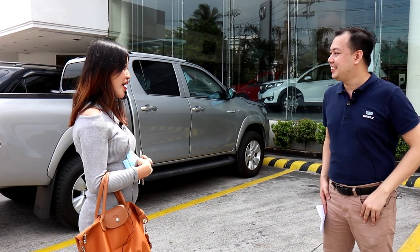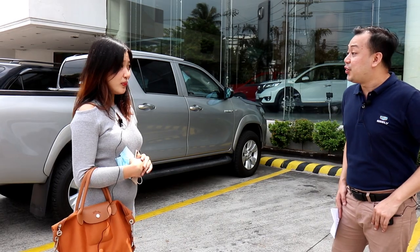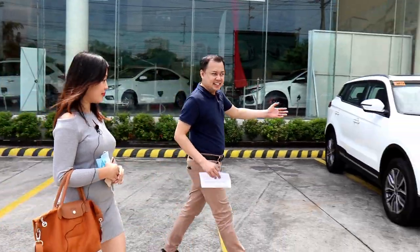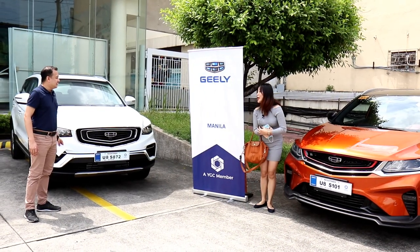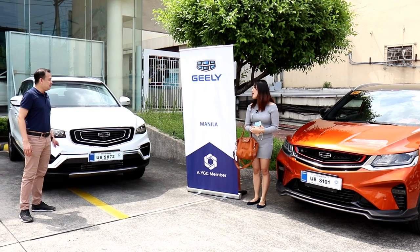Hello, I want to buy a car and I'm looking for a five-seater crossover. You're in luck, ma'am. We actually have both of the bestsellers here. We have the Gili Ascara and the Gili Coolray. Wow, they both look good. But which one should I buy?